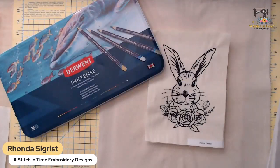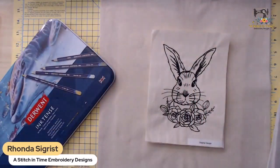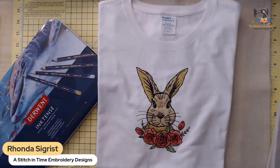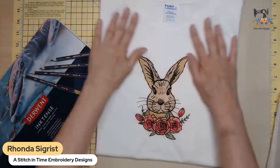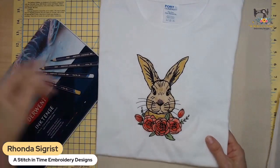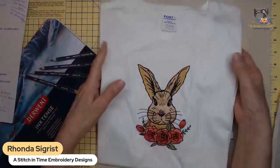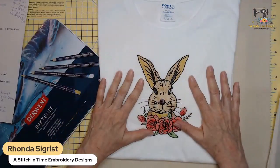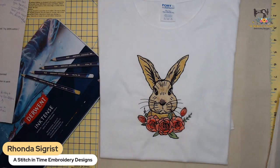Let me switch my camera over to my portable cutting table to show you what we're using. This is what I made the other day playing around - I stitched out this line drawing on a 100% cotton t-shirt, drew on it with the Inktense pencils, and then you have to wet it to make it turn into ink that sinks into the fabric and becomes permanent.